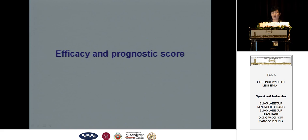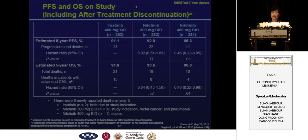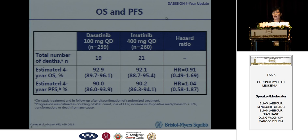We know the disease progression with the second-generation TKIs is much lower than imatinib during the RCT trials. But we can see similar overall survival and progression-free survival rates.